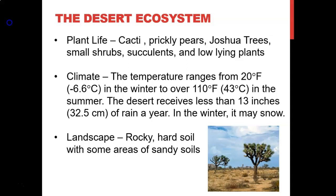Desert plant life includes cactus, prickly pears, Joshua trees, small shrubs, succulents, and low-lying plants. The temperature ranges from 20 degrees Fahrenheit below freezing in winter to above 100 degrees Fahrenheit in summer. The desert receives less than 13 inches of rain a year, and in winter it may snow. The landscape features rocky, hard soil with some areas of sandy soil.